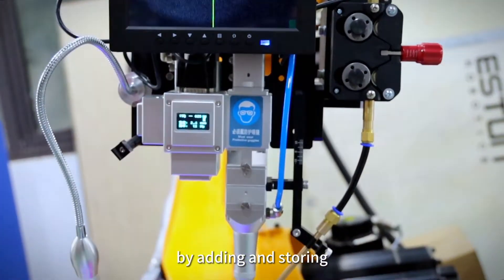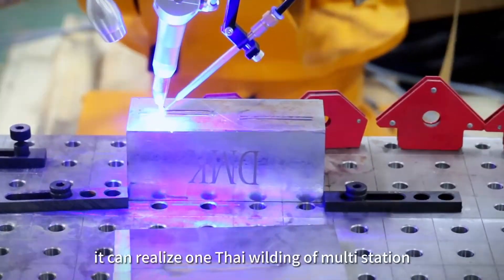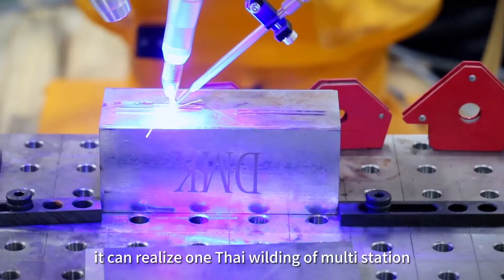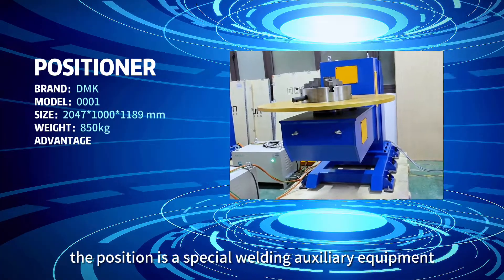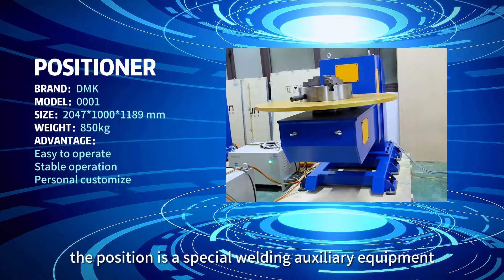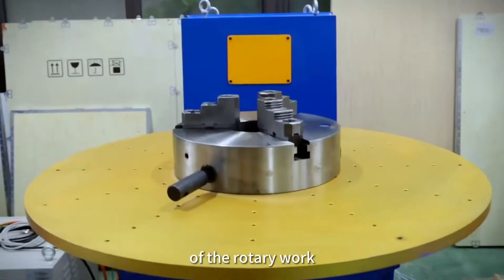By adding and storing different welding parameters process packages, it can realize one-time welding of multi-station and different process parameters. The positioner is a special welding auxiliary equipment, which is suitable for the welding position of rotary work.